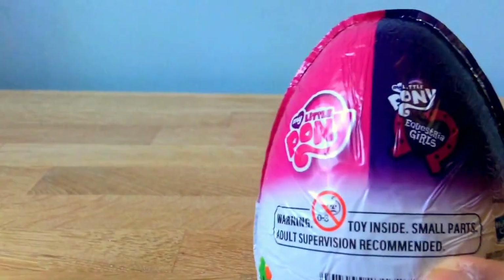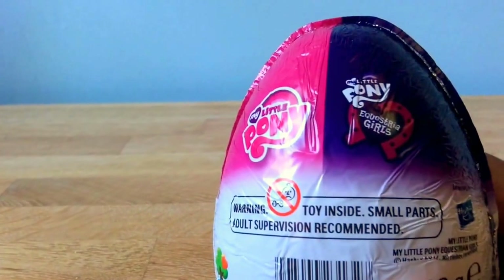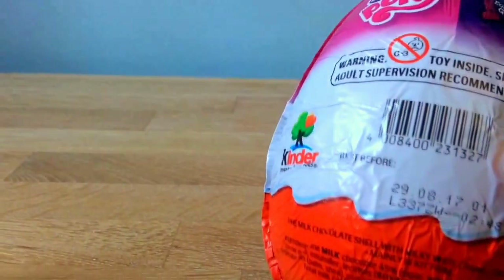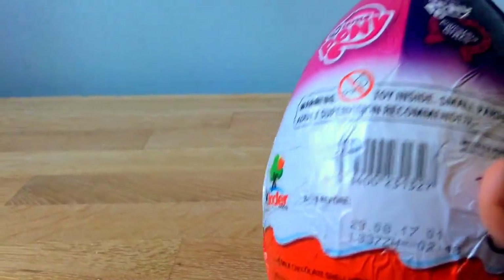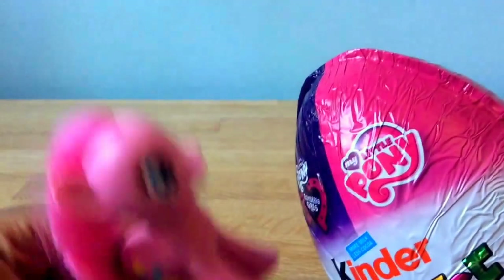There's the Equestrian Girl logo again. Warning: toy inside, small parts. The expiry date — that's when it goes expired — 29th of August 2017. So let's open it!